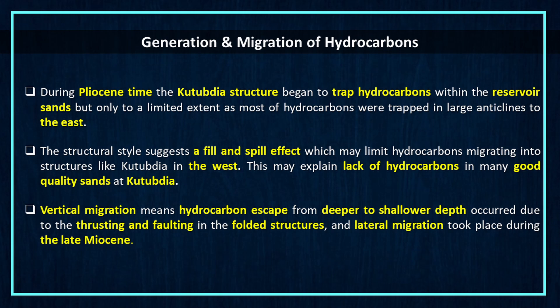Our next concern is generation and migration of hydrocarbons. During Pliocene time, the Kutubdia structure began to trap hydrocarbons within the reservoir sands but only to a limited extent, as most hydrocarbons were trapped in large anticlines to the east. The structural style suggests a fill-and-spill effect which may limit hydrocarbons migrating into structures like Kutubdia in the west, possibly explaining the lack of hydrocarbons in many good quality sands at Kutubdia. Vertical migration — hydrocarbon escape from deeper to shallower depths — occurred due to thrusting and faulting in the folded structures, and lateral migration took place during the late Miocene.